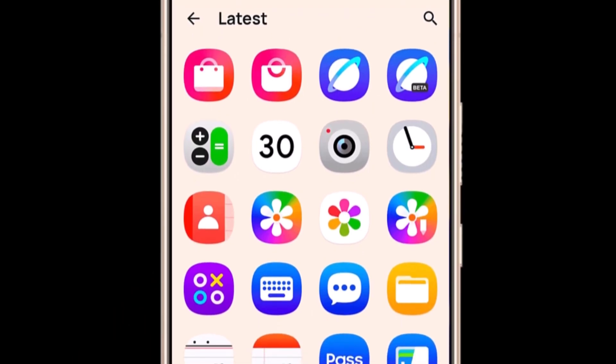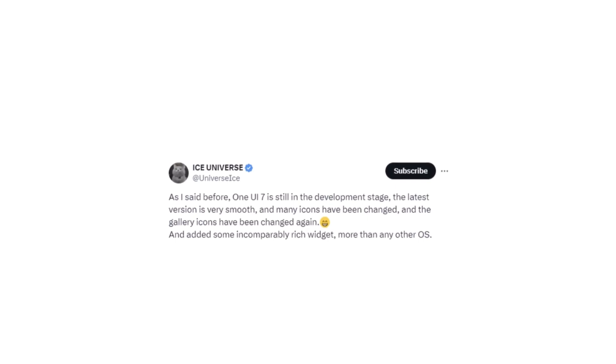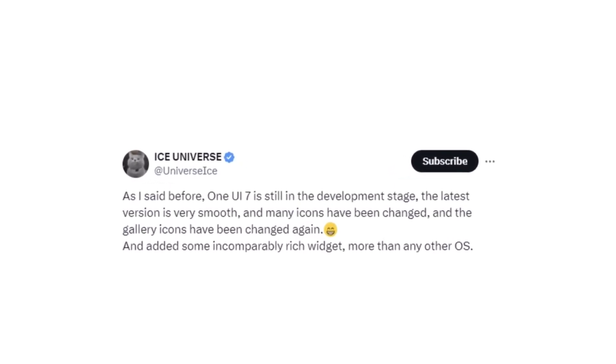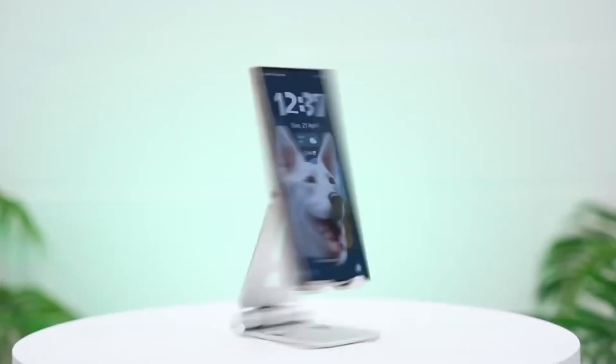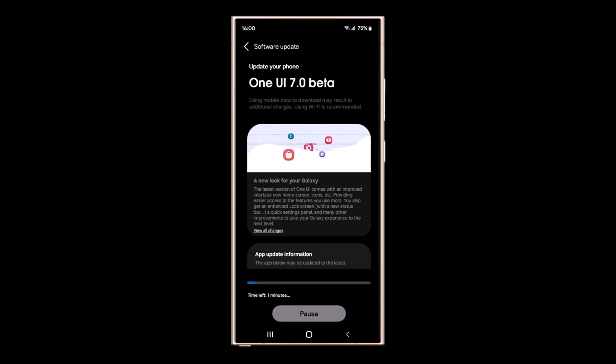Samsung has given us a sneak peek at an internal version of this software, though it's still in development. According to the reliable leaker Ice Universe, these updates are still a work in progress and more refinements are expected before the final release. Among the updates, the gallery app icon has been redesigned once again, and in-app icons within the gallery are also getting a fresh look.